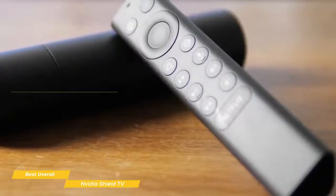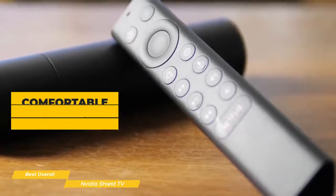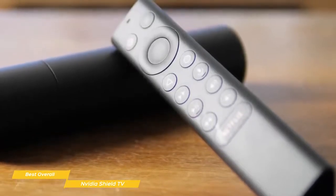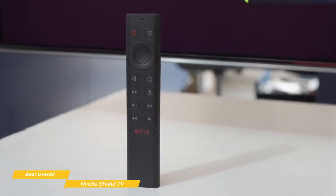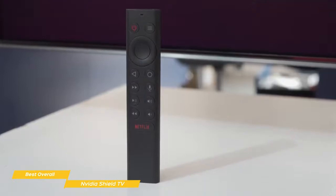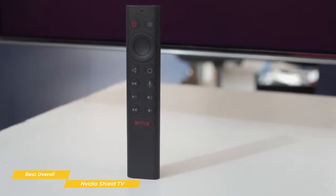The remote is a bit heavier than most, but the triangular body gives it a surprisingly comfortable hand feel. The buttons feel pretty nice, and thanks to the inclusion of an accelerometer, the remote can sense when you pick it up and turns on the adjustable backlight. There's a giant Netflix button at the bottom that some may find easy to accidentally press, but you can use the button remapper app to change what any of the buttons do. There's also a buzzer inside the remote to make it easier to find if you lose it.